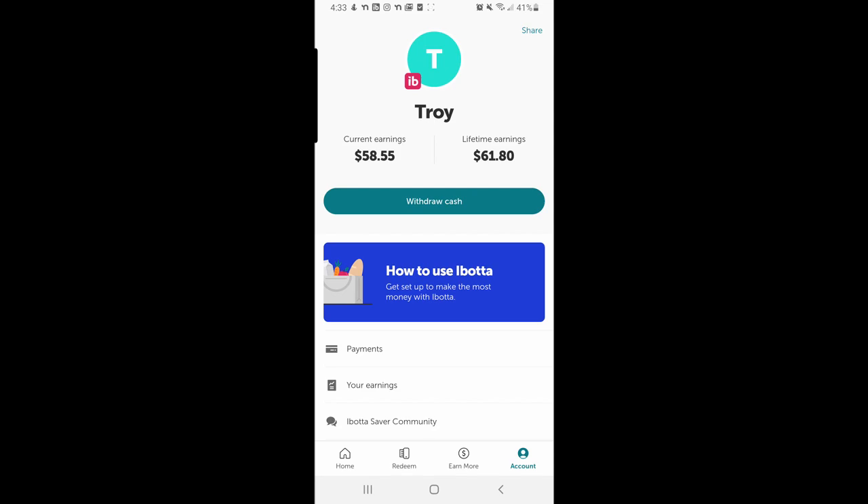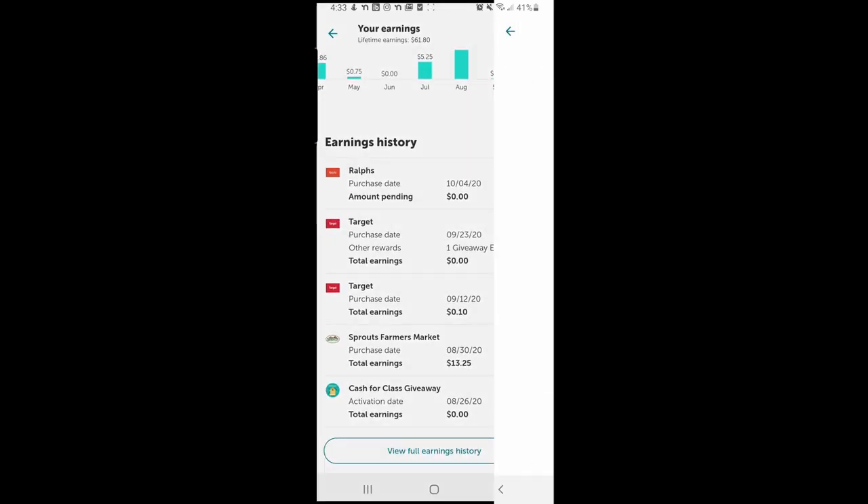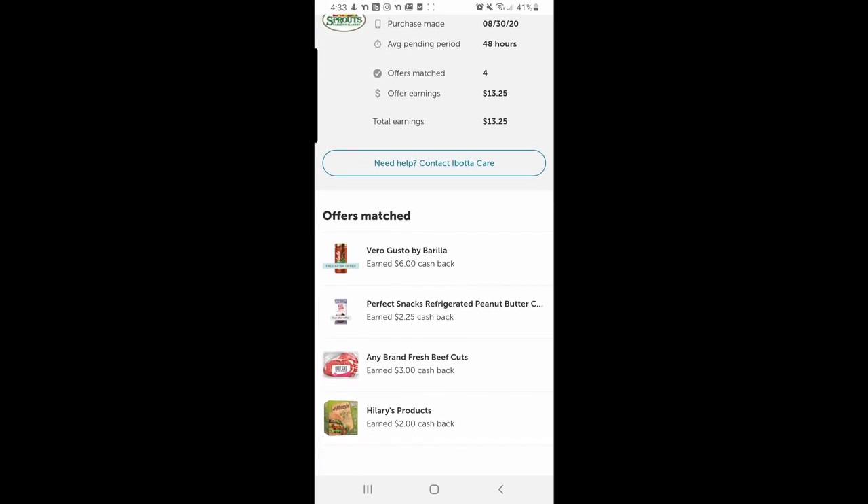You can see here some of my old earnings. There's a big one — there are some really good offers sometimes. Like I got this pasta sauce I never buy, but it said free after offer, so I just bought it and they gave me six bucks for that.